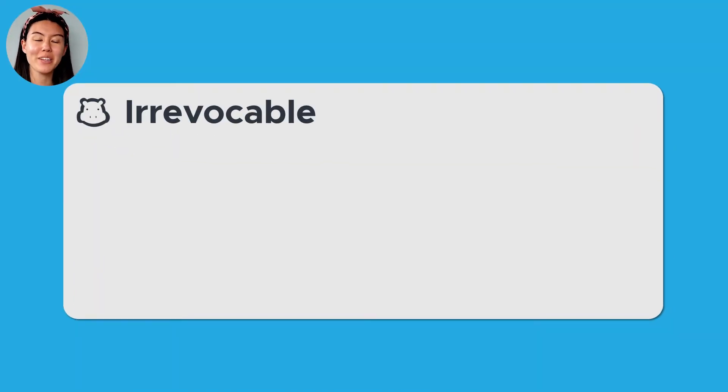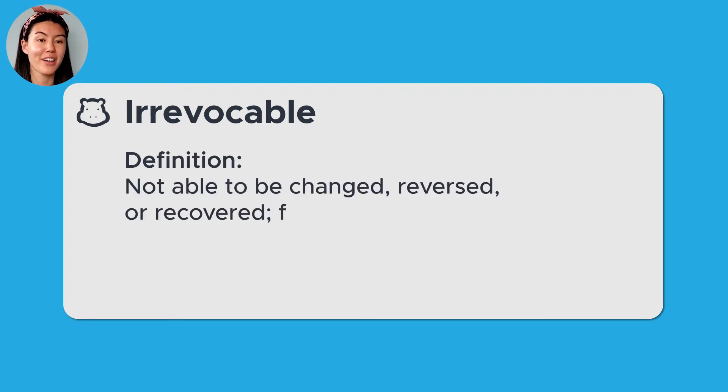Oxford Dictionaries powered by Google defines irrevocable as not able to be changed, reversed, or recovered. Final.